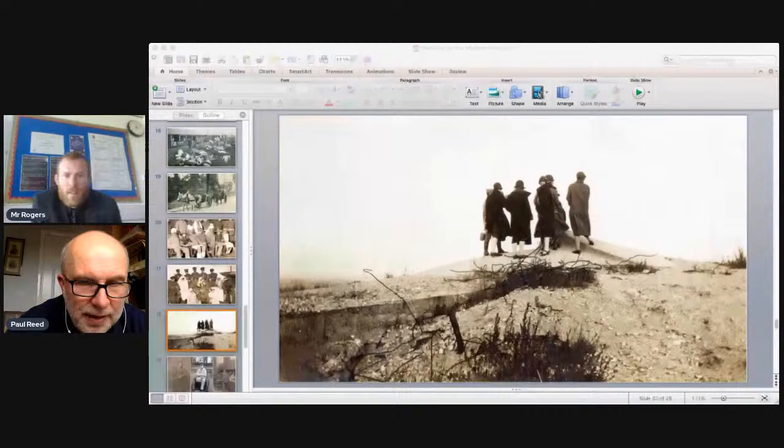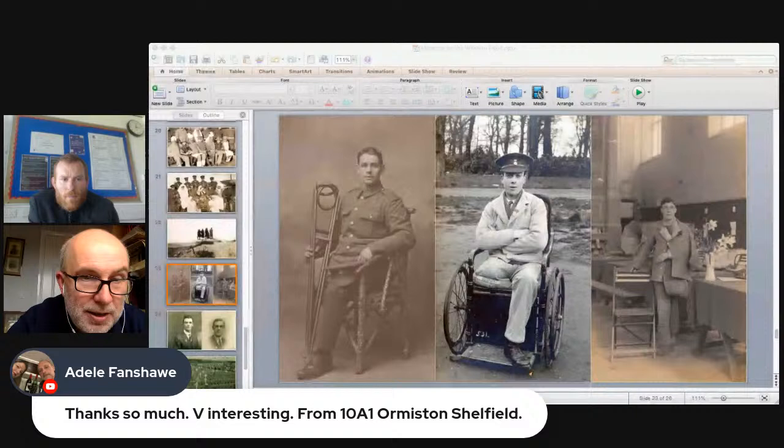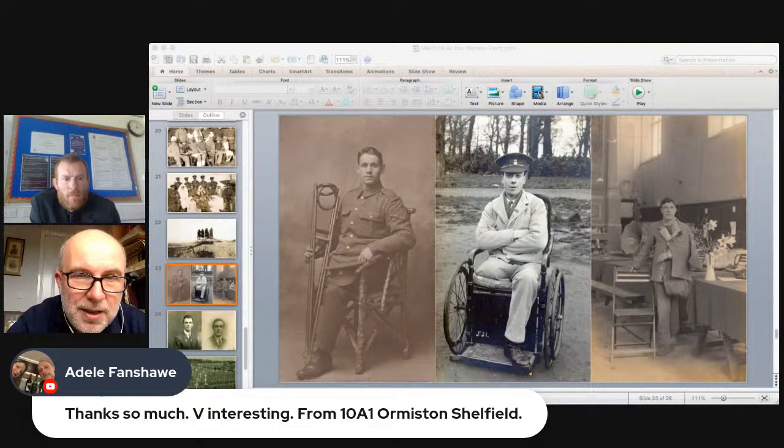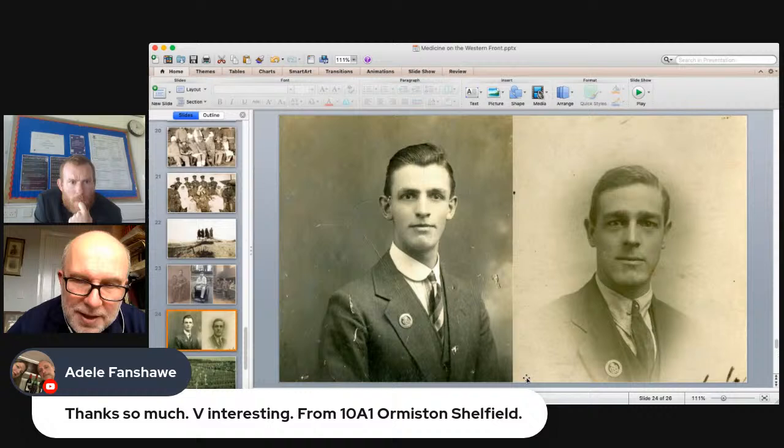The net result of all this work was the wounded themselves. Three photographs show soldiers who lost limbs. In the British army alone, 2.2 million soldiers were wounded in the war. In the infantry, approximately one in five were killed and three in five were wounded, meaning your chances of escaping unscathed were very slim. In many respects, these men are the forgotten survivors of the First World War.